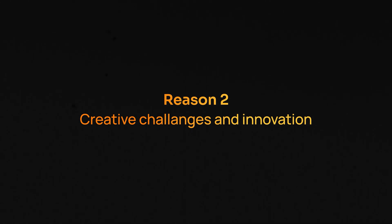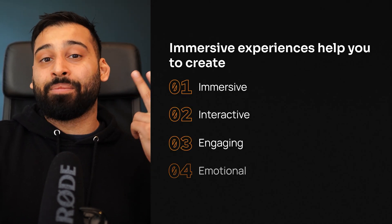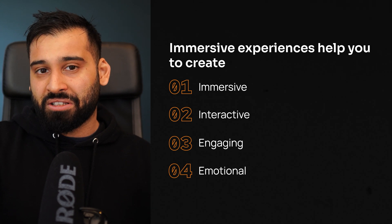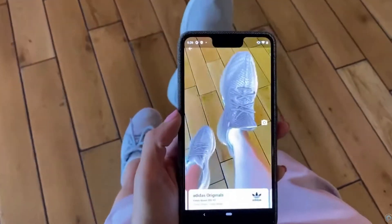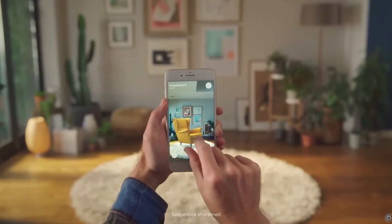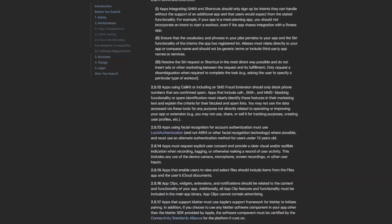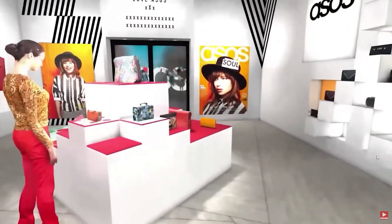Reason number two: creative challenges and innovation. Immersive experiences let you create more immersive, interactive, engaging, and emotional experiences. XR designers have the opportunity to create cutting-edge new experiences that shape and redefine how we interact with technology and user experiences in general. There are no set rules for how something is supposed to be done, unlike any website or app in 2D. This is a completely new field and you can really get creative.